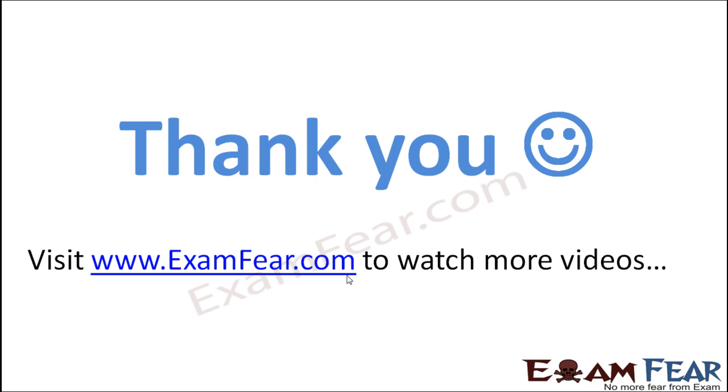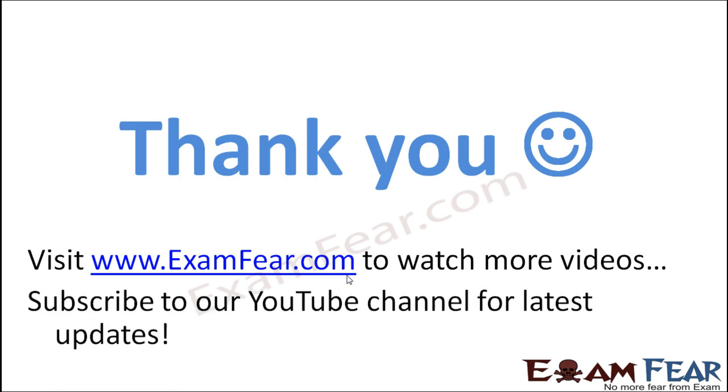Thank you. Please visit www.examfear.com to watch more educational videos with a better experience. Please do not forget to like and subscribe to our YouTube channel for the latest updates. Thank you once again.